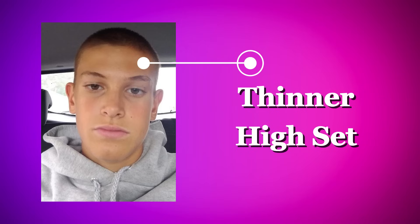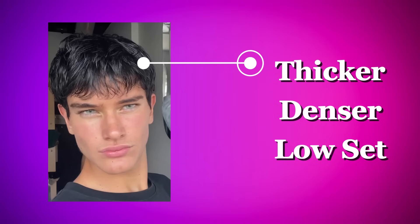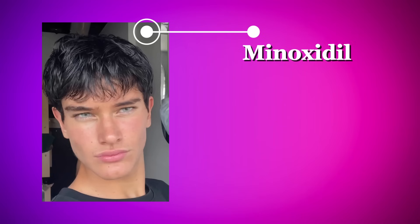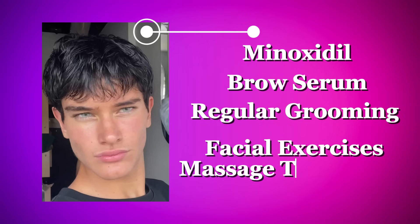Zeta's eyebrows have also gone through a major upgrade, which really boosts his overall look. In the before pictures, his eyebrows were a bit thinner and sat higher up, leaving a noticeable distance between them and his eyes. But in the after photos, his eyebrows are thicker, denser, and sit closer to his eyes, giving him a sharper and more masculine appearance. It's possible he used minoxidil on his eyebrows to stimulate hair growth, or even a brow serum to help thicken them up over time. Regular grooming like trimming and shaping could also have helped. He may also have used facial exercises or massage techniques to subtly bring his eyebrows closer to his eyes.